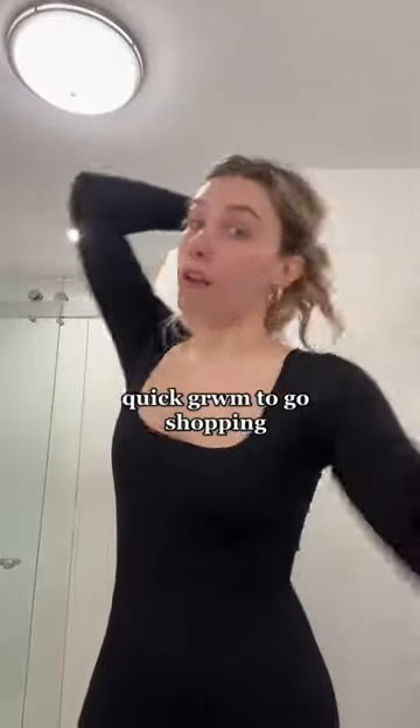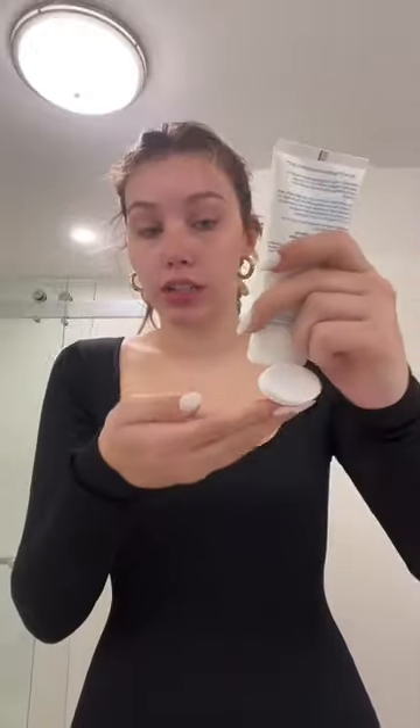We are doing the quickest get ready with me ever. Vitamin C serum and eye cream, regular moisturizer, and sunscreen. This is the best sunscreen ever — it literally makes you glow. For makeup, I'm not doing a lot at all.